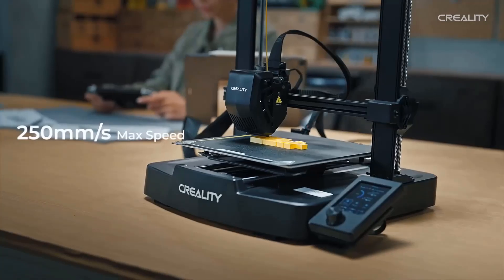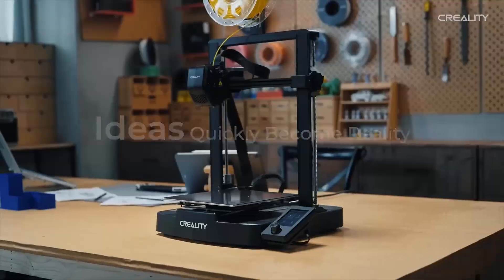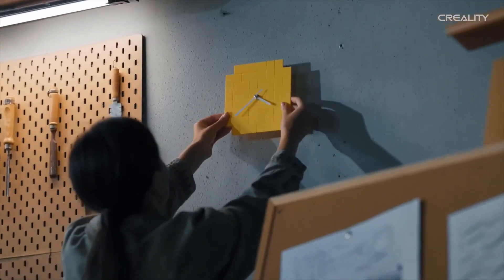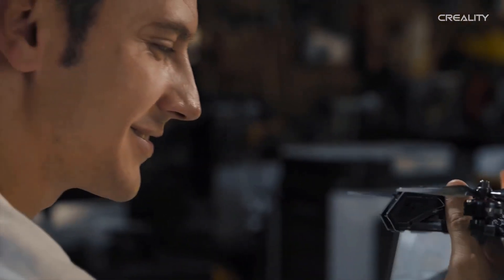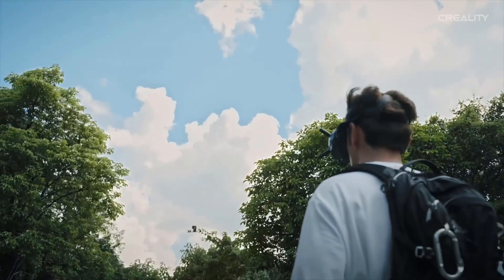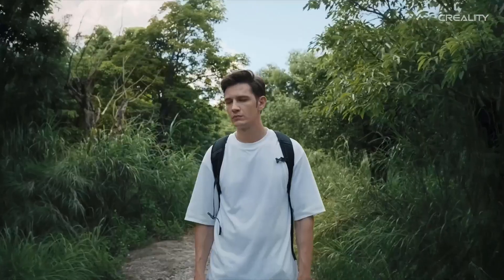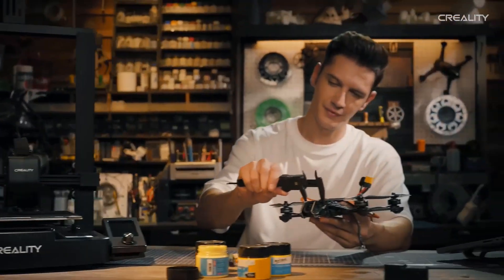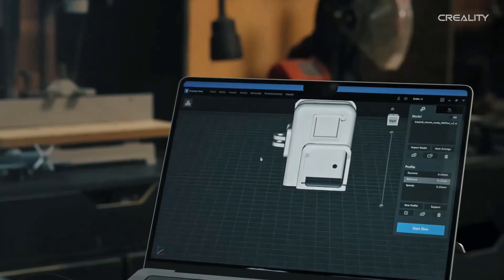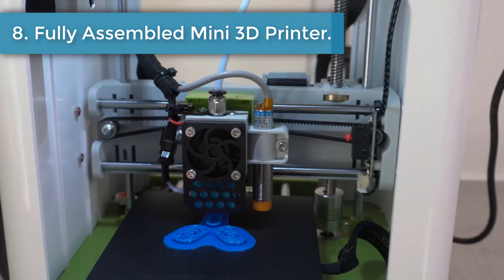Dual Z-axis motors ensure stability throughout the full print height. In our time printing with the Ender 3V3 SE, we found it to be a little workhorse. While it lacks the flashier features and firmware flexibility of today's pricier machines, it offers a fuss-free printing experience — a clear evolution of the classic Ender 3. The removable magnetic print bed can be a bit fussy to reposition after a print, and there's no filament sensor, which is an odd omission. All in all, a simple yet refined cheap 3D printer.